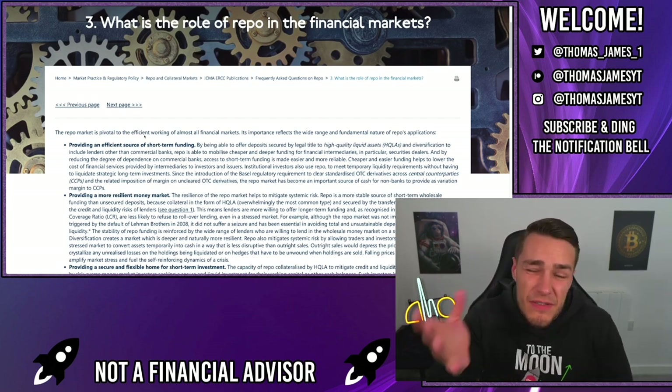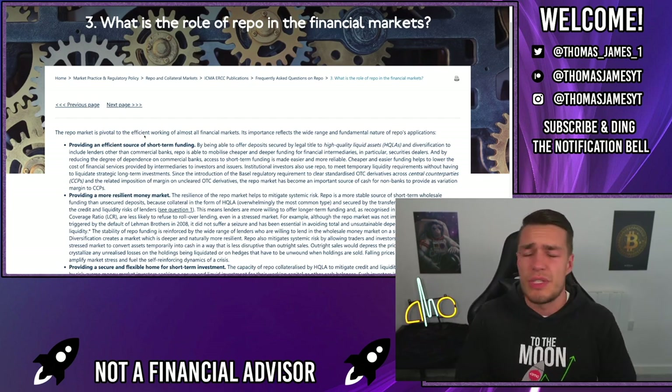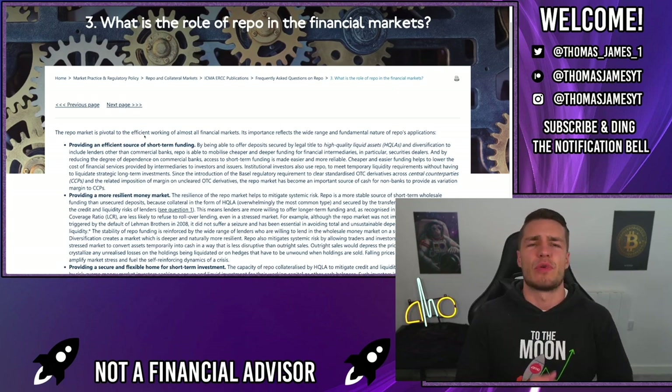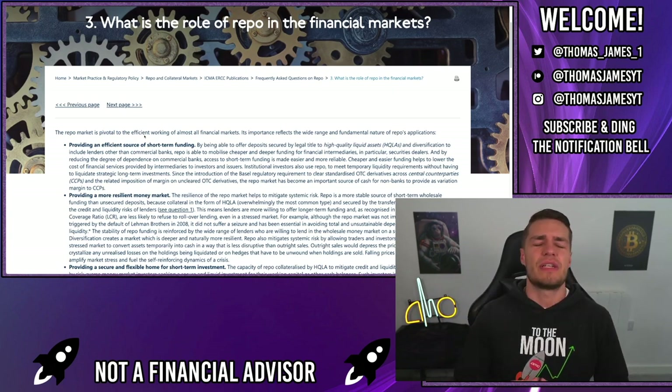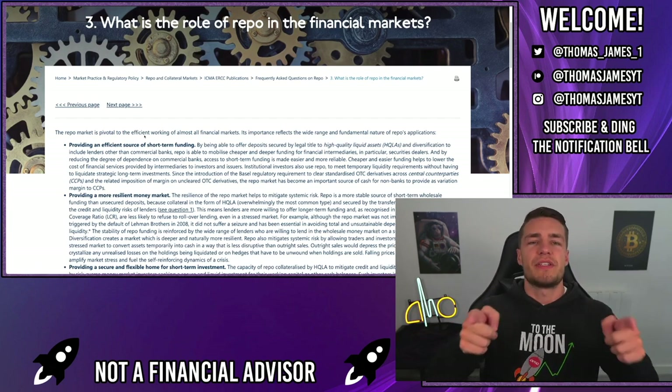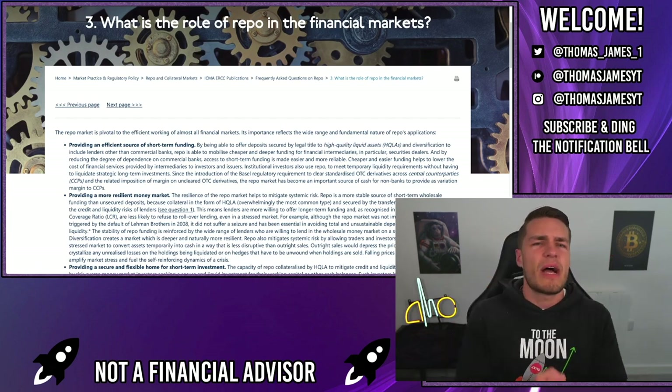Welcome back to the channel. Today I want to talk about how the Fed is actually helping the shorts, and how for a long time none of us have really realized the true extent of how these reverse repos actually impact the shorts. Stay tuned and let's make some money.